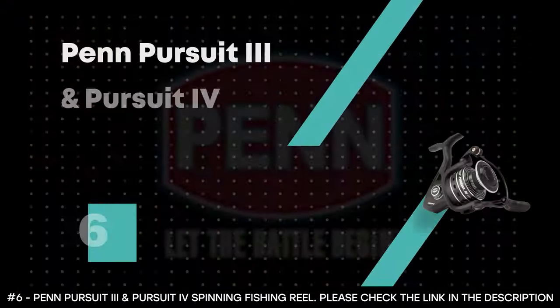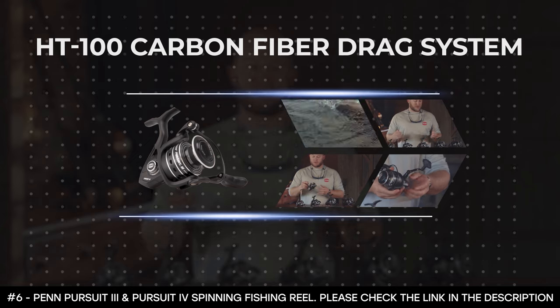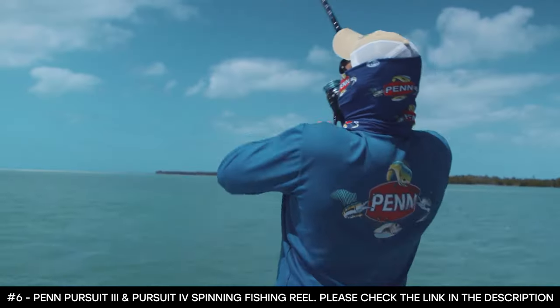Number 6: Penn Pursuit 3 and Pursuit 4 Spinning Fishing Reel. The Penn Pursuit 3 and Pursuit 4 spinning fishing reel is housed in a lightweight and corrosion-resistant graphite body. It includes an HT100 carbon fiber drag system designed to battle and withstand abuse from large saltwater fish. It features shielded stainless steel ball bearings for smooth operation and line capacity rings to let you know how much line you have out. Available in six sizes from 2,500 to 8,000, it offers every angler a reel for most fisheries, and its instant anti-reverse bearing eliminates rotor back play for instant hookups every time.